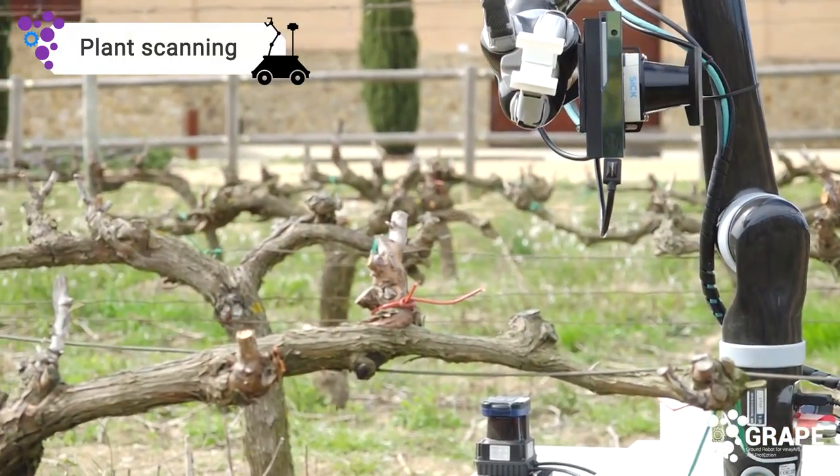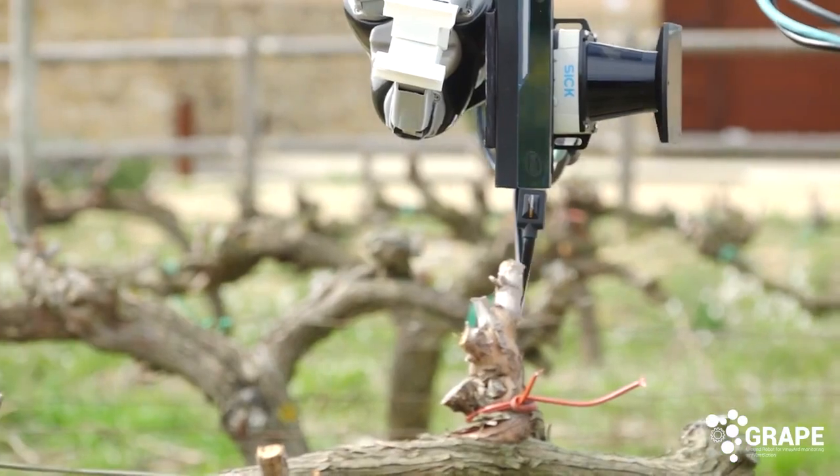The target plant is scanned and the software decides the best location to hang the dispenser.